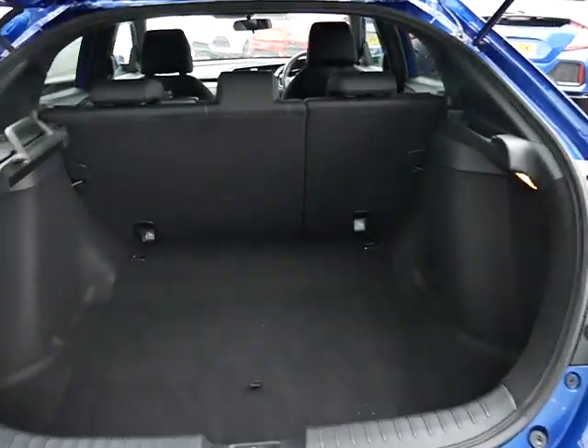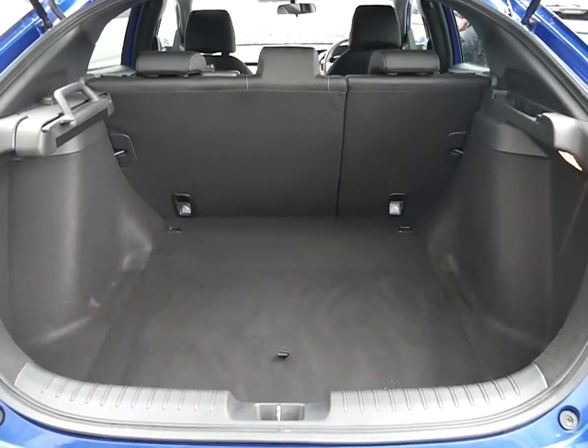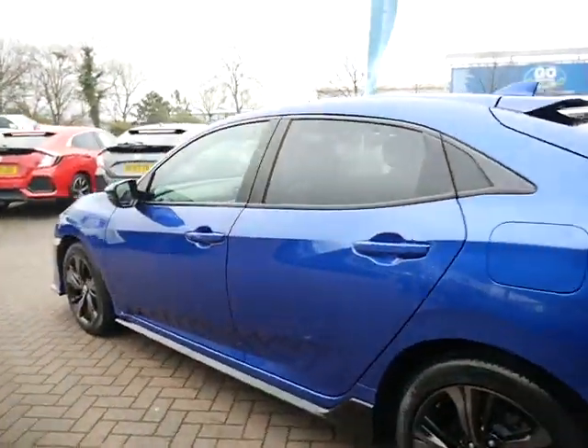Even though it's a very sporty vehicle, it retains the practicality of a general family car — very big boot. The seats fold down on a 60-40 split basis. This one is finished in brilliant sporty blue.